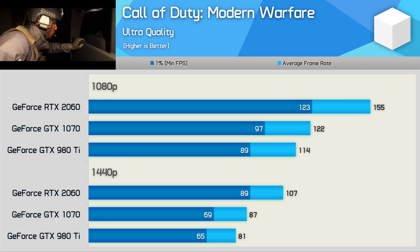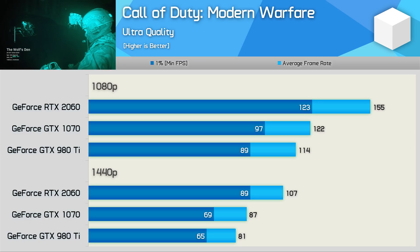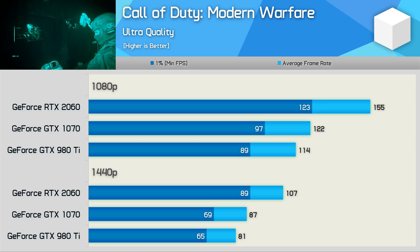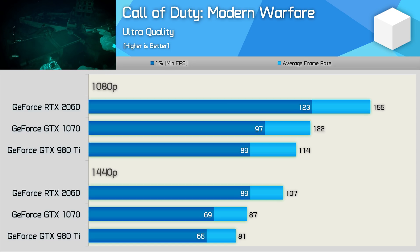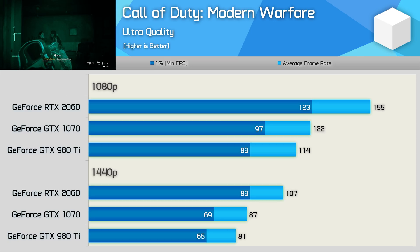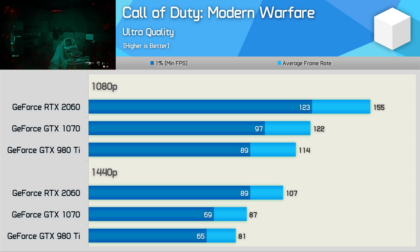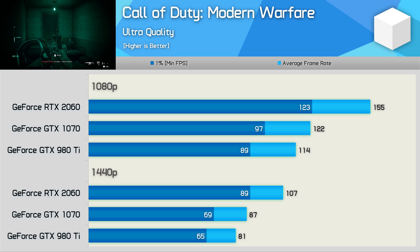The GTX 980Ti also performs very well in Call of Duty: Modern Warfare, spitting out over 60 FPS at all times for an average of 81 FPS. It was just 7% slower than the GTX 1070, though it did trail the much newer RTX 2060 by a 24% margin. The RTX 2060 really does perform well in this title — a 23% performance uplift over the GTX 1070 is certainly nothing to sneeze at. The game supports ray tracing and is no doubt heavily optimised for Turing, and we've previously witnessed Pascal GPUs such as the GTX 1060 performing quite poorly relative to competitors. So while Turing's architectural improvements do help, driver optimisations are likely playing a key role as well.